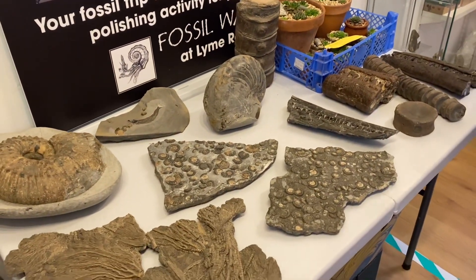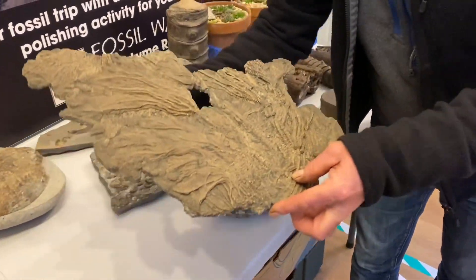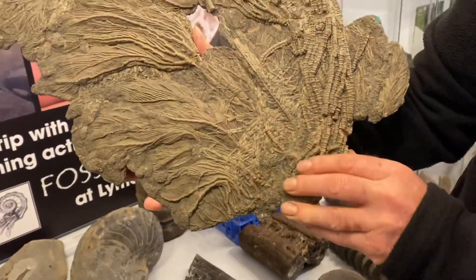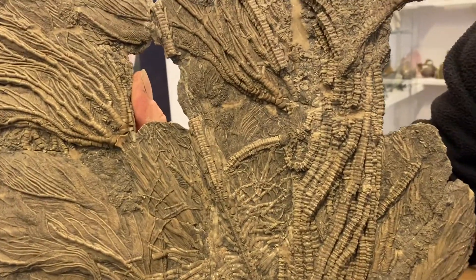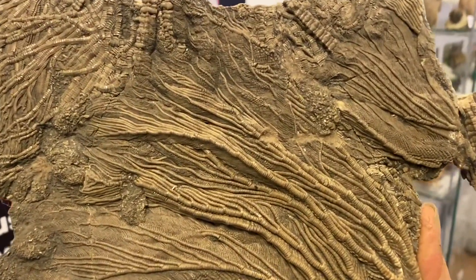Some fossil specimens that Mike's prepared as well, lovingly. Very fragile too. Look at that lovely specimen there — this would have been a much bigger piece, but unfortunately some of it's got lost to the sea.